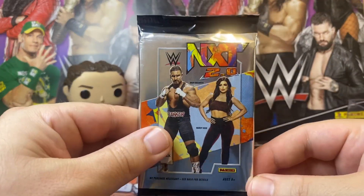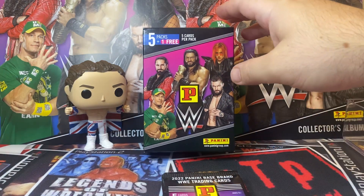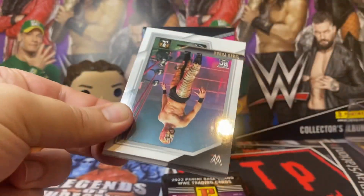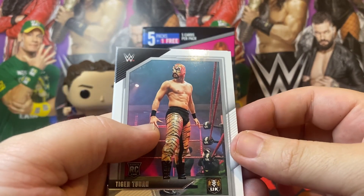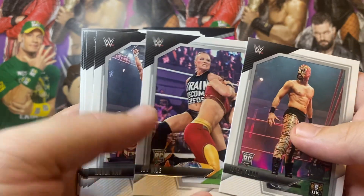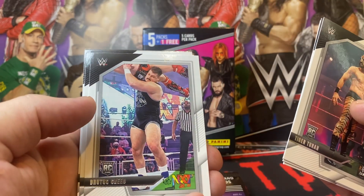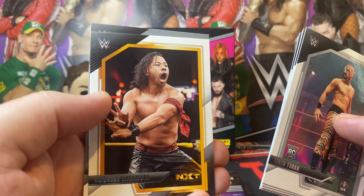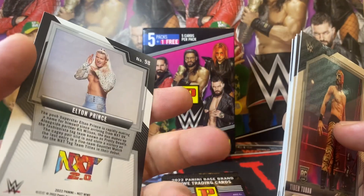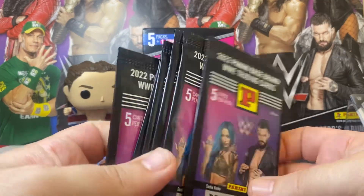I've also got a skunk pack of NXT here, so I'm just going to quickly open that first. Shout out to my missus — we've got the packs there and a little box at the back as well, Father's Day gift. Tiger Guy, Tiger Turan, Ivy Nile Rookie Card, Noam Dar, Josh Briggs, Brutus Creed Rookie Card, Fallon Henley Rookie Card, Shinsuke Nakamura, and an Elton Prince Rookie Card — so yeah, skunk pack, basically a second skunk pack off from a break.